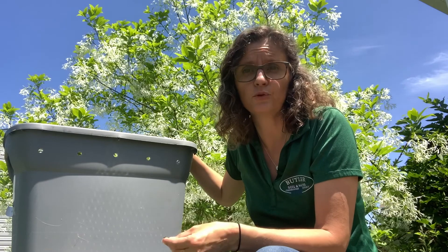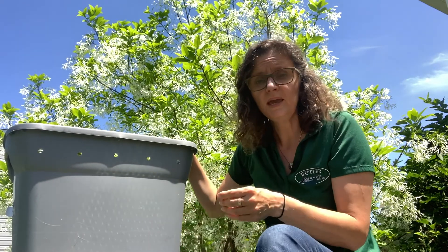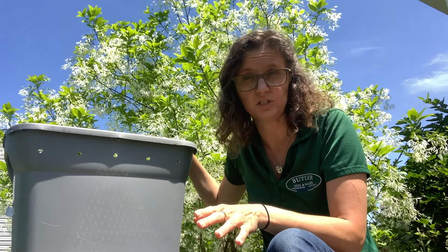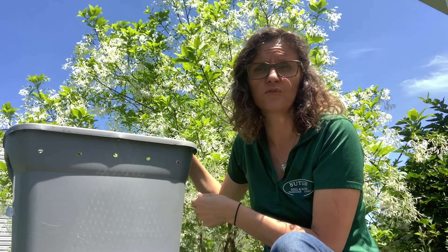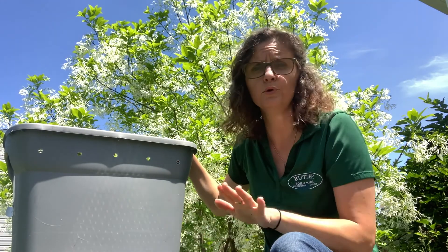Now when I give the worms food to eat, everything I give them is fruit and vegetable. If you were to give them things like meat, they would eventually get to it. But the problem is they let the food sit for a while to become soft enough. And if you think about the smell of roadkill, that's kind of the smell your box would be, because the meat would be in there for over a week before they get around to eating it. So it's going to smell horrendous. So don't put meat in there.